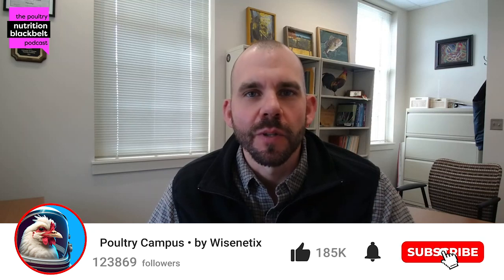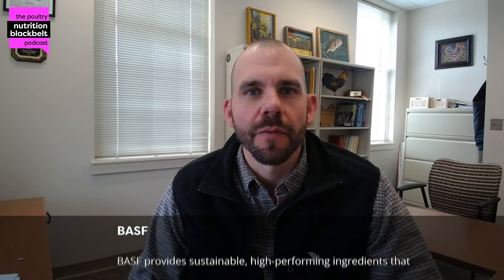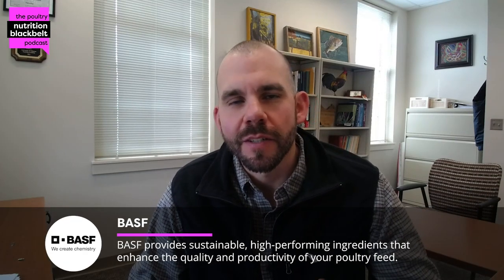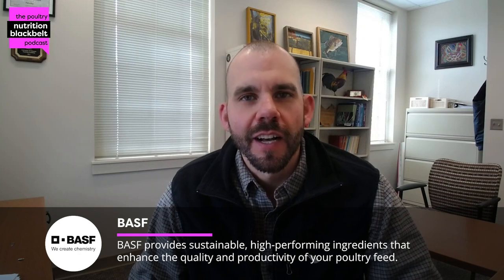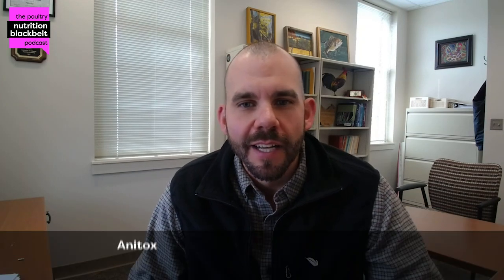Hello, everyone. Welcome to the Poultry Nutrition Black Belt podcast, where we share the latest in poultry nutrition research and industry trends in approximately 10 minutes. My name is Sam Rochel. I'm an associate professor of poultry nutrition at Auburn University and one of the hosts of the show. Very excited to be joined by Mitchell Rowland today from University of Arkansas.